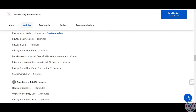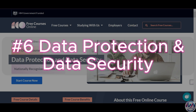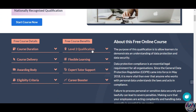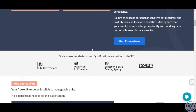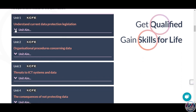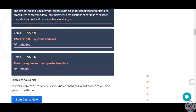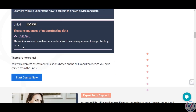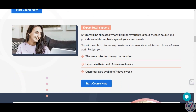The sixth certification is Data Protection and Data Security by NCFE. NCFE is a UK-based awarding organization that provides qualifications and certifications for various sectors. The Data Protection and Security certificate covers the key concepts and practices of data protection and security in the UK context. You will learn about the legislation and regulations that govern data protection in the UK, such as the Data Protection Act 2018 and the UK GDPR, as well as the principles and processes of data protection and the risks and threats of data security.